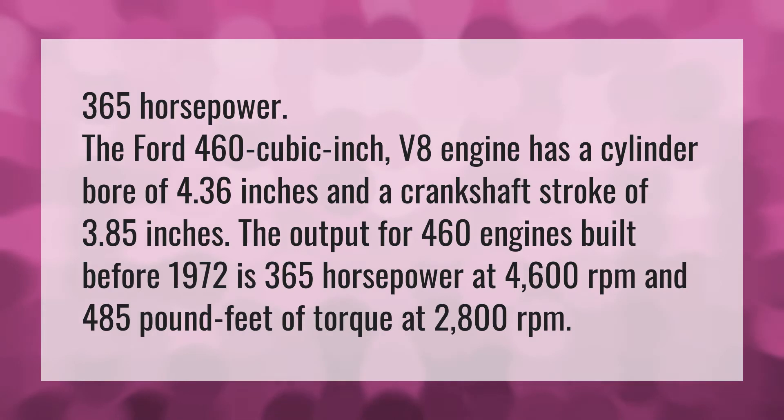and a crankshaft stroke of 3.85 inches. The output for 460 engines built before 1972 is 365 horsepower at 4600 RPM and 485 pound-feet of torque at 2800 RPM. Our mission is to provide accurate answers.